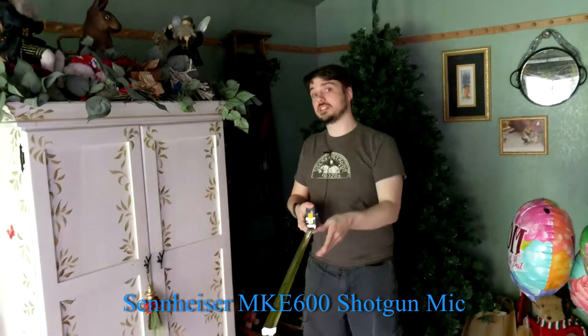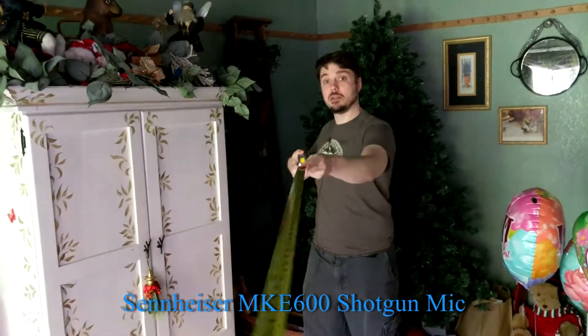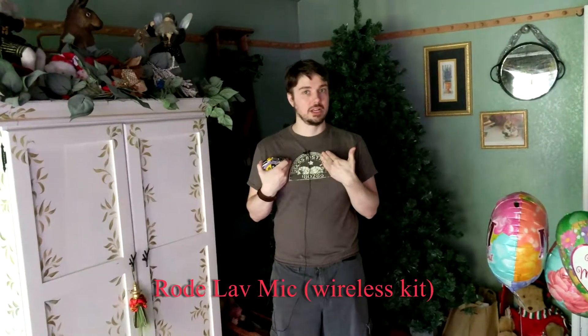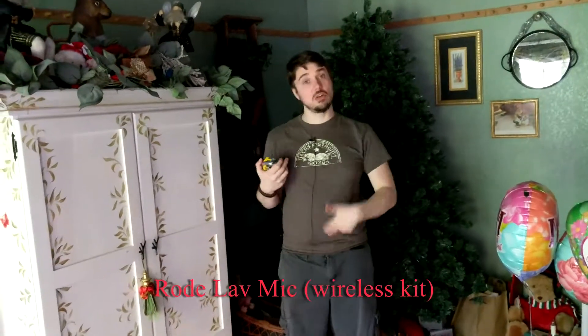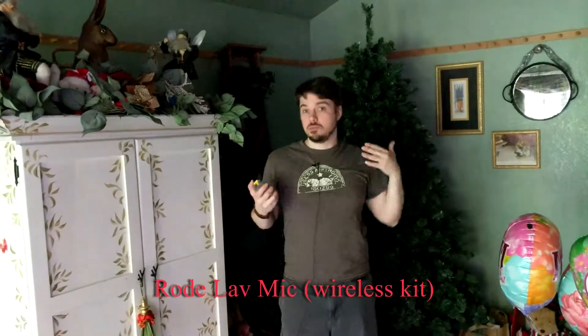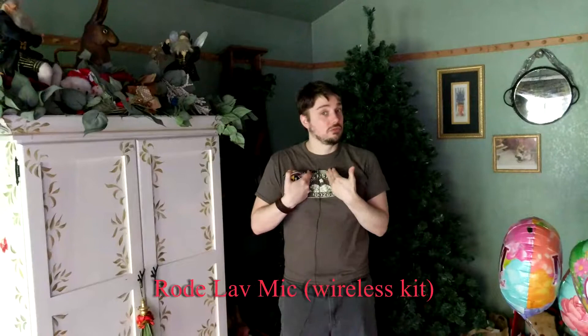Now I'm going to step back about a foot or two. We're still using the Sennheiser boom mic, but I am obviously going to be more echoey now — I'm roughly about seven feet away. This is a pretty bad situation if you can't get your mic any closer. Let's switch back to the Rode lavalier mic. Now you can hear the difference on whether it's picking up echo or not. In a situation where you just can't get that boom mic any closer, in the shot, this might be a better microphone to use.